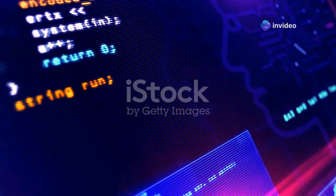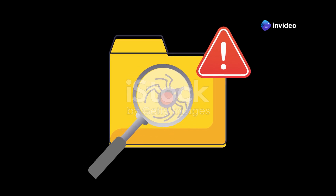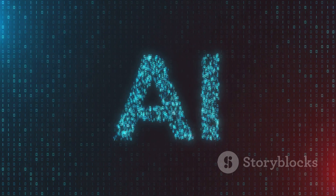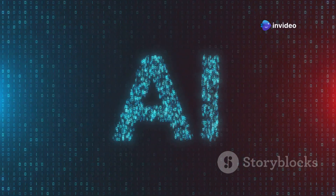Moving on to Deep Instinct, a platform that takes threat protection to a whole new level with deep learning. Deep learning is a more advanced form of AI that allows machines to learn and adapt in a way that's similar to the human brain. Deep Instinct uses this technology to analyze files and network traffic, identifying and blocking even the most sophisticated threats. And because it's constantly learning and evolving, Deep Instinct can stay ahead of the curve, protecting you from the latest zero-day attacks and other emerging threats.